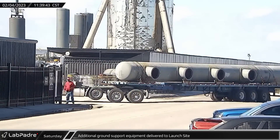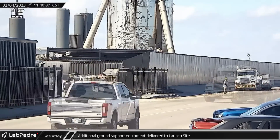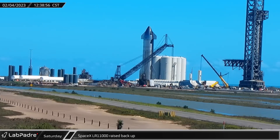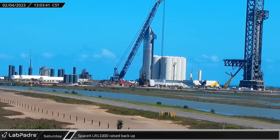Later that morning, one of the large diameter deluge pipes and some of the high-pressure canisters that were rescued from LC-39A were delivered to the launch site. That afternoon, SpaceX's LR-11000 crawler crane had its boom raised back into the air following a week of laying down, likely for routine maintenance.